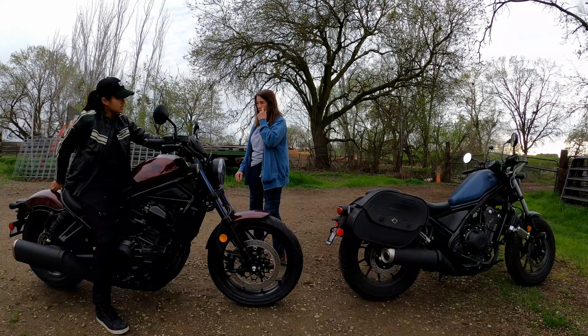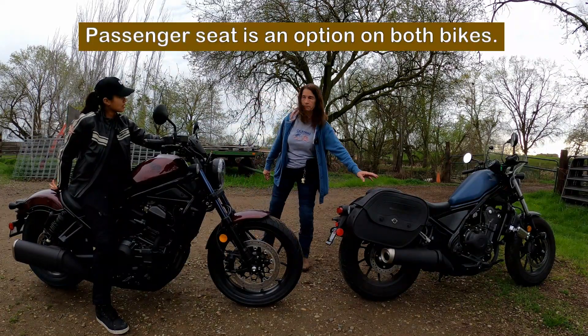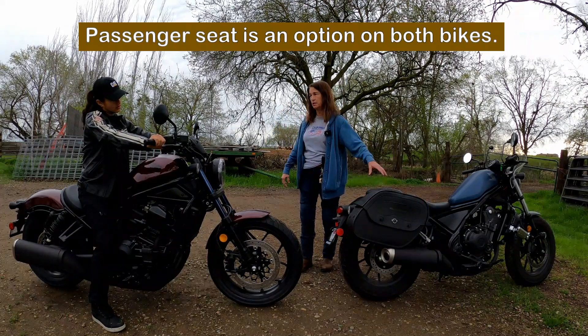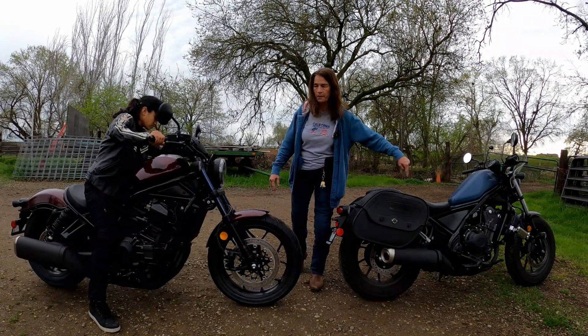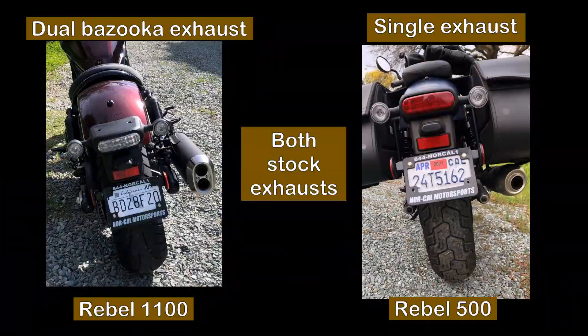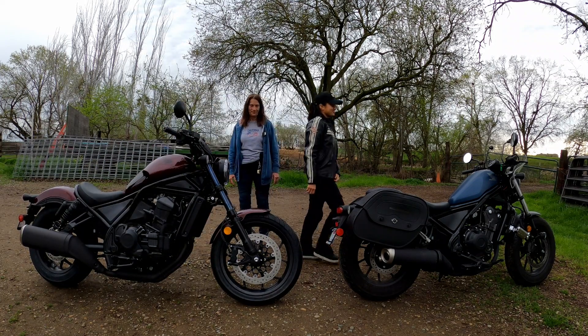This one standard doesn't come with a passenger seat - and neither does this one. That was an addition. Neither bike comes with bags or any passenger seats. And this is a stock pipe and this is a stock pipe. Let's start up the 500 - we shouldn't start with the 1100. We'll finish with that one. There's a reason.